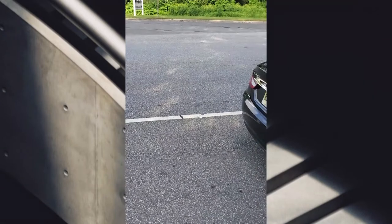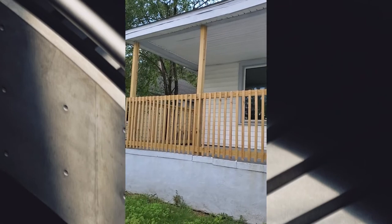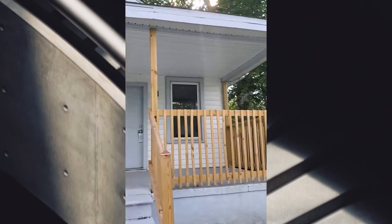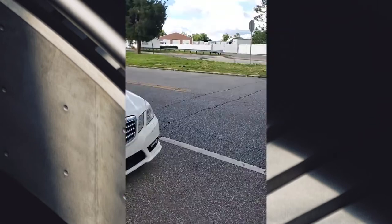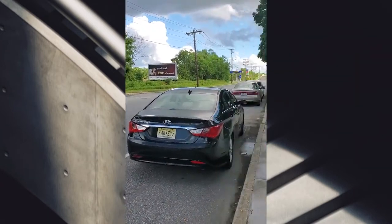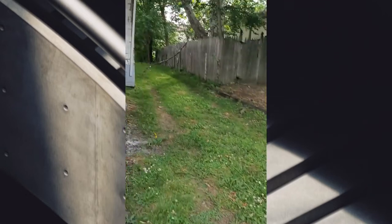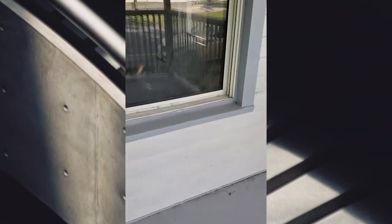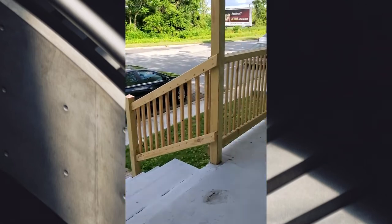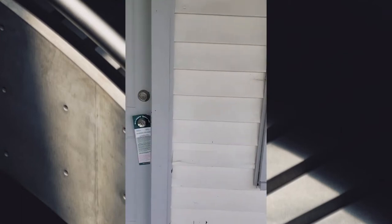Okay so this is house number three, this is 2 South Delaware in Paulsboro. It's a cute little house, it's got a driveway, but it's on a super busy road — I don't know how good that's gonna be for the kids. It does have a cute little porch where you can sit out and relax. Let's look inside.